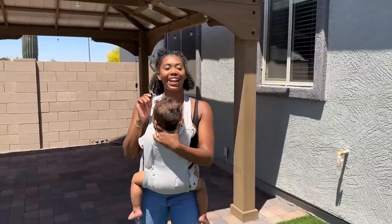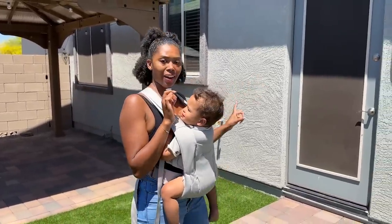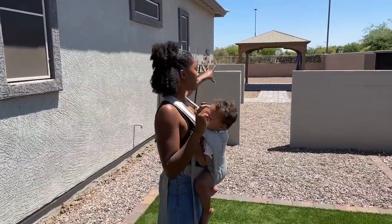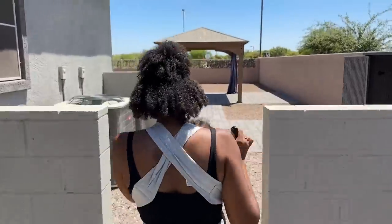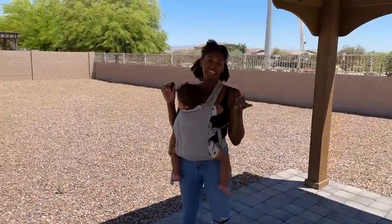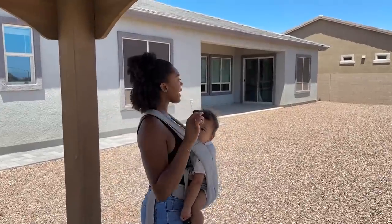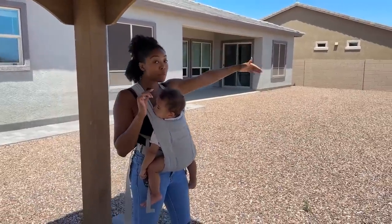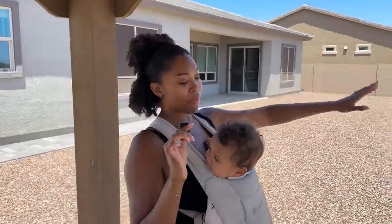And this is our backyard — we're super excited about it because it is massive. The casita area has kind of its own little backyard area, and maybe we'll be able to do something different over there and block it off, and then this is the main backyard. The backyard isn't done yet, but for us that was better because we can really do whatever we want out here. Eventually we want to get a pool — we want to do a half-and-half situation so the pool is gated, which is a major concern for parents.